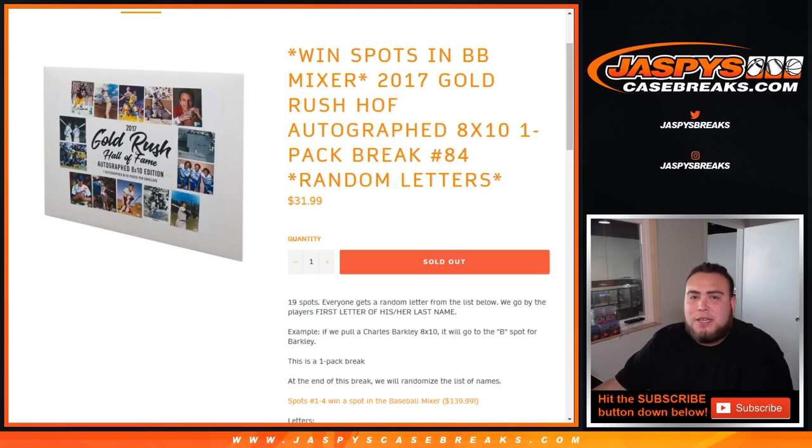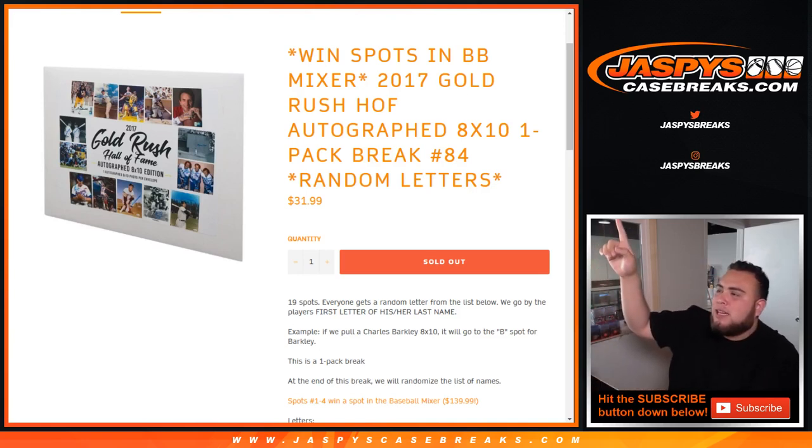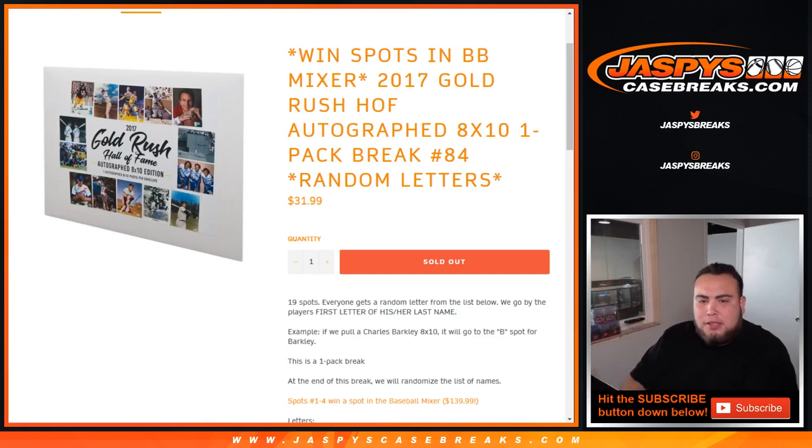What's up everybody, Jason here from JazzBeastCaseBreaks.com. Doing a little 8x10, a chance to win spots in the baseball mixer. This is a 2017 Gold Rush Hall of Fame autograph 8x10's one-pack break, number 84, random letters.